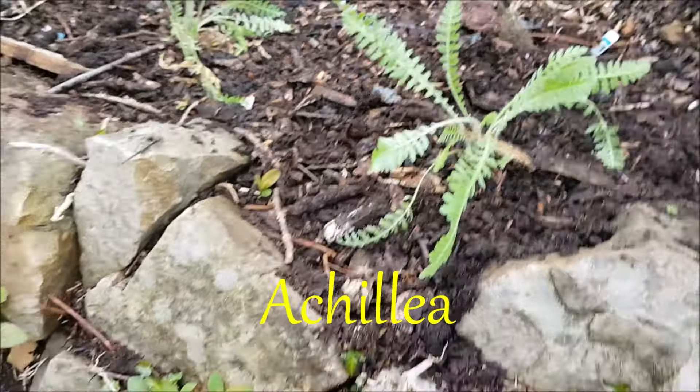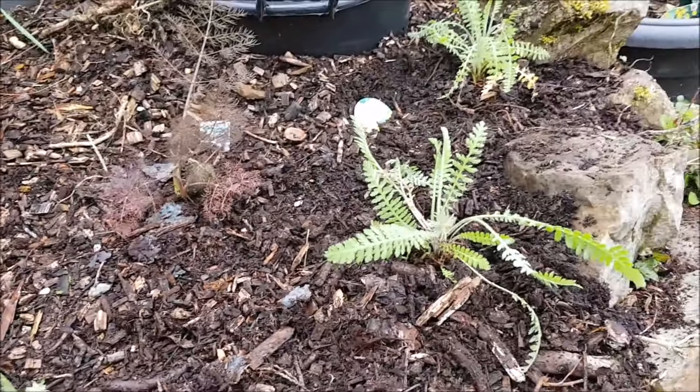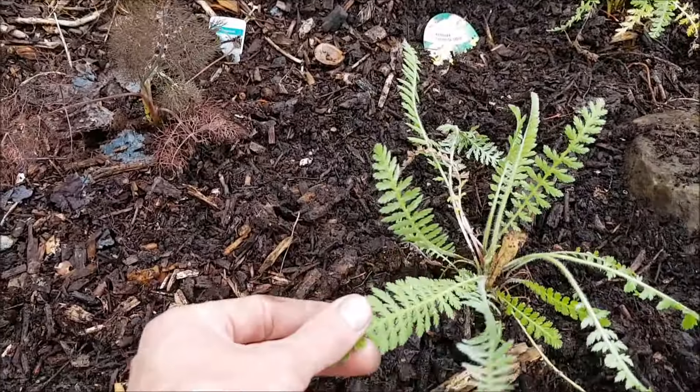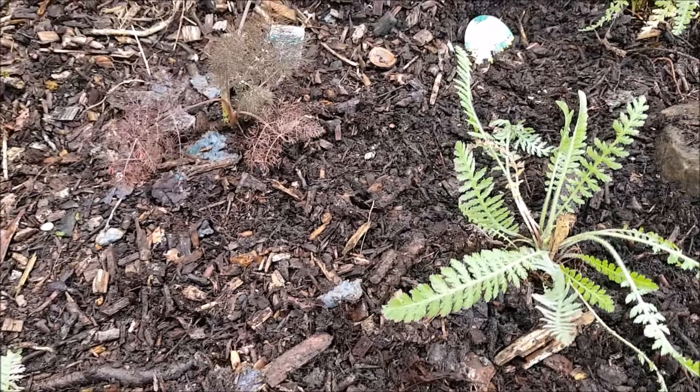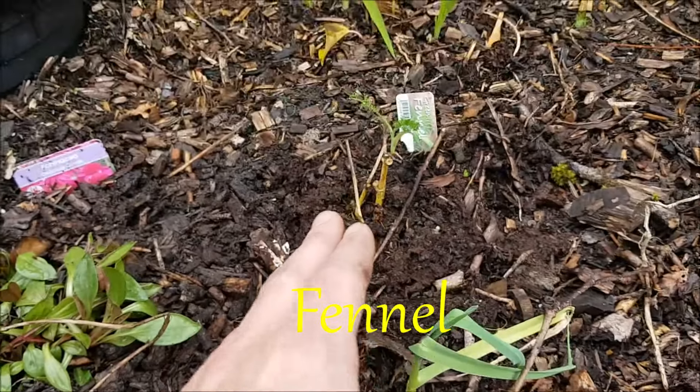Yarrow is a great plant for bringing pollinators, but it's also known as the carpenter's plant — it's very good at stopping bleeds and helping healing. I've got a lovely bronze fennel and a common green fennel, again lovely interest structurally but another edible.